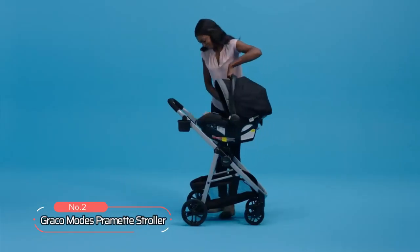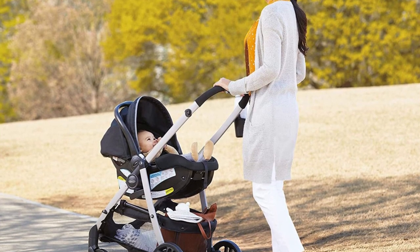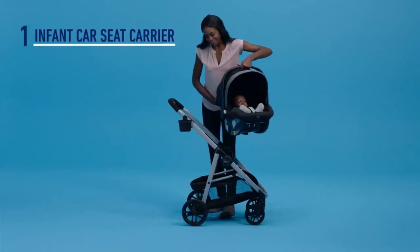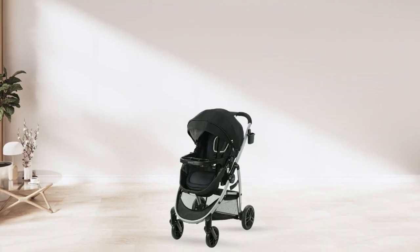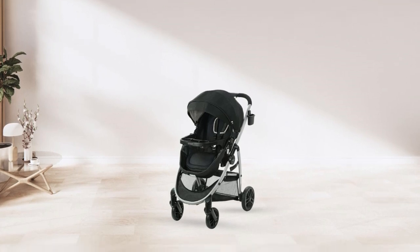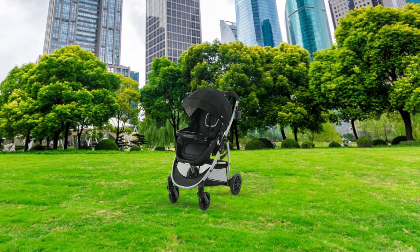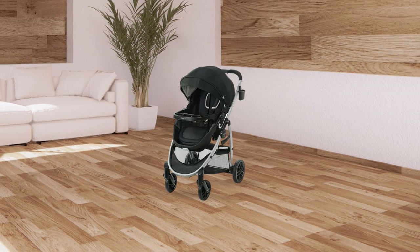At number two on the list is the Graco Modes Pramette Stroller. This versatile and stylish three-in-one stroller can be used as an infant car seat carrier, infant pramette, and toddler stroller. With its push-down and secure feature, this stroller is designed for maximum safety and security, giving you peace of mind while on the go. It is also available as a single stroller or as a travel system, depending on your needs.